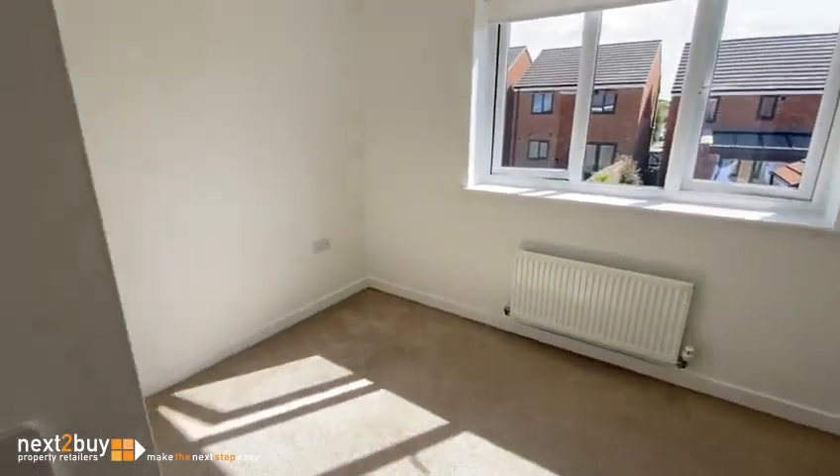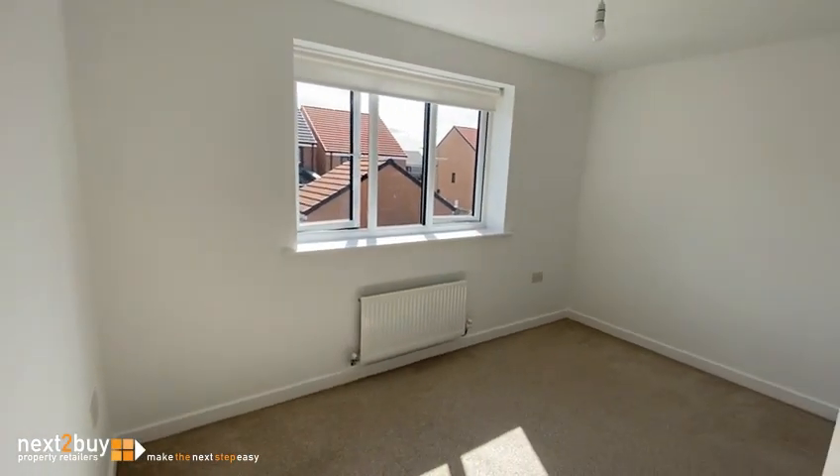This is the third bedroom, so it is another double bedroom. So we will have three doubles in this property.